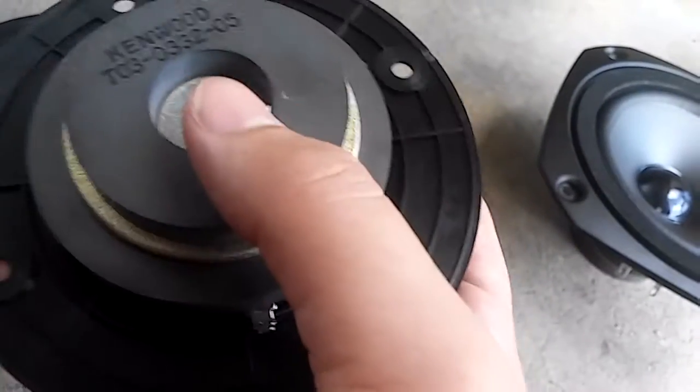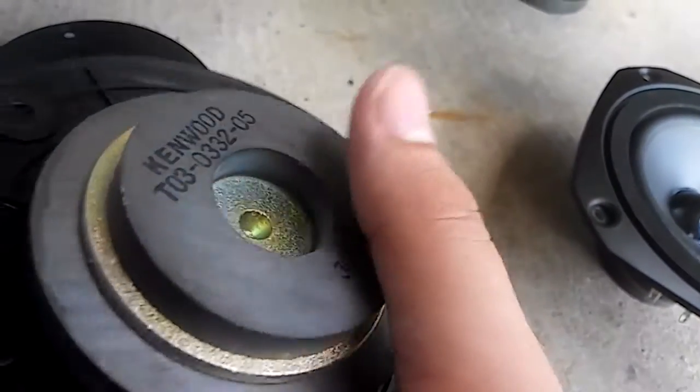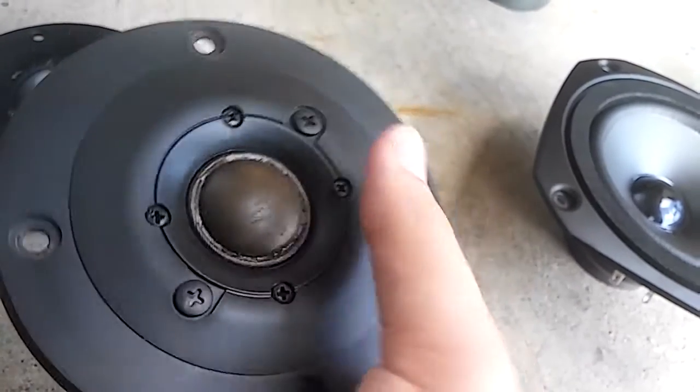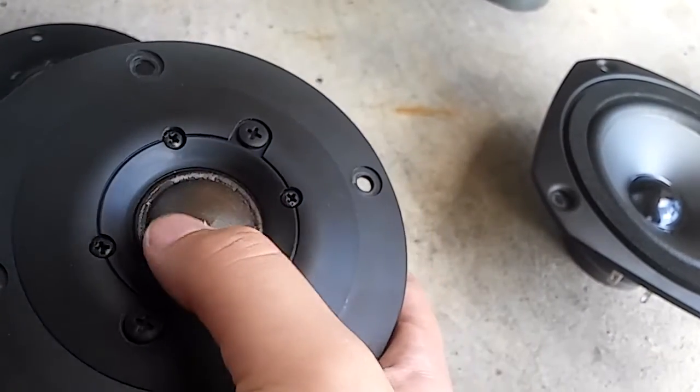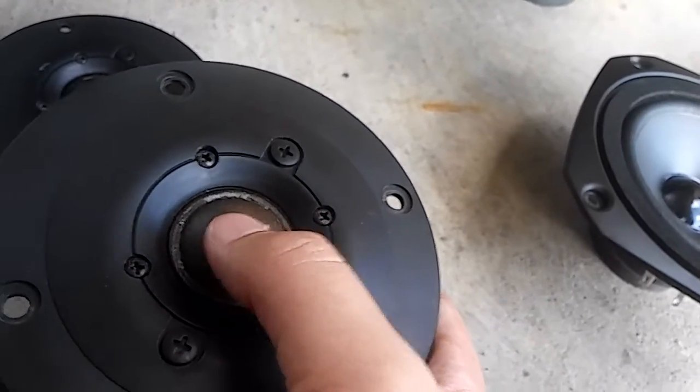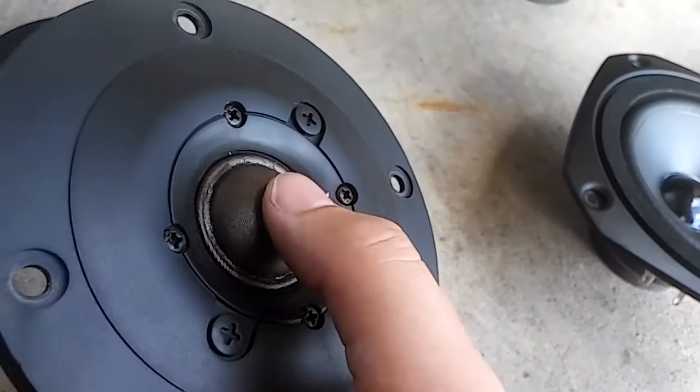These are the tweeters. I don't know what wattage they are, but they are wax-coned tweeters — as you can see, they are very bendy, leather with wax.